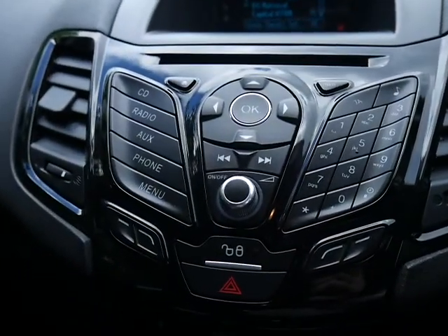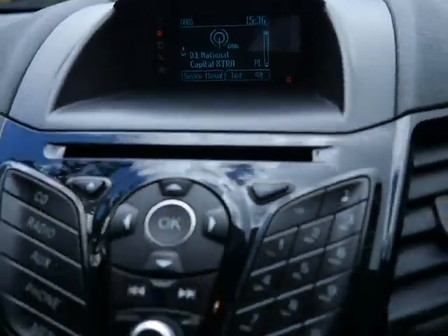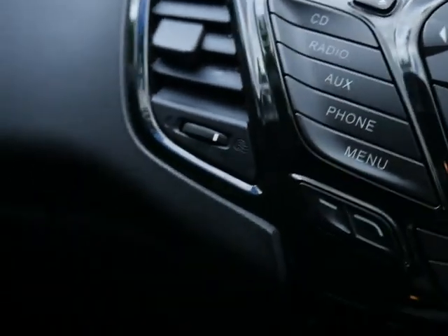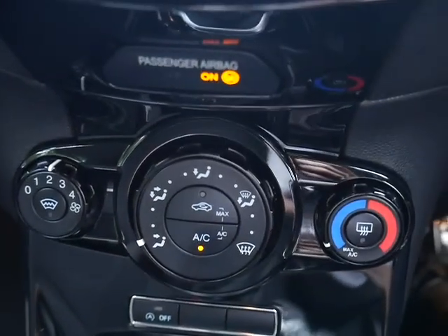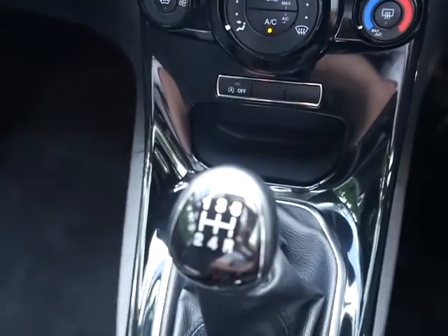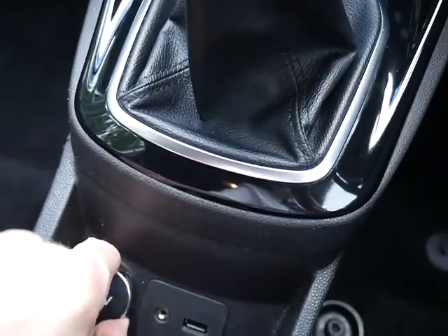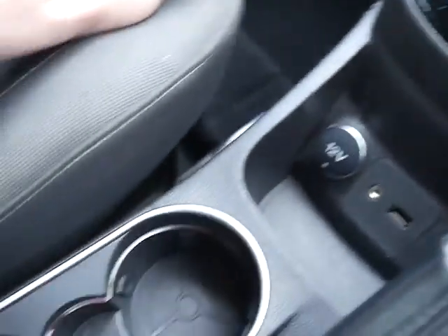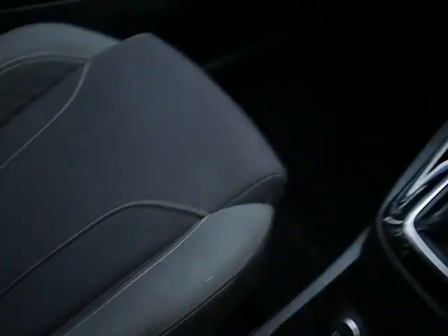That is your main centre console. You've got a CD player across the top, and then your display. You've also got phone, auxiliary, radio, and CD connectivity. A bit further down there are your heater controls with air conditioning. It's a 5-speed manual gearbox. You've also got a power outlet, a 3.5mm jack, USB, cup holders, and some storage in the armrest.